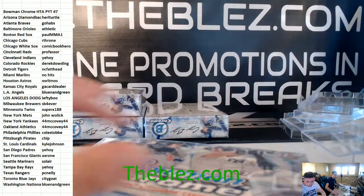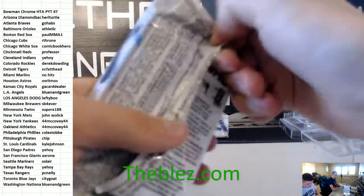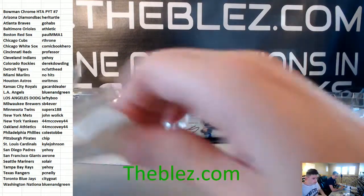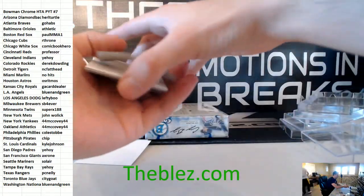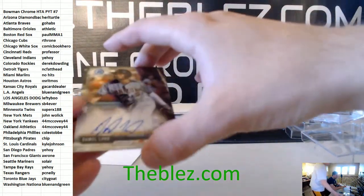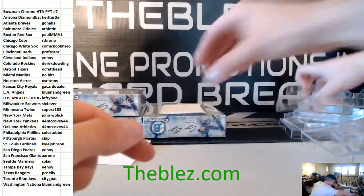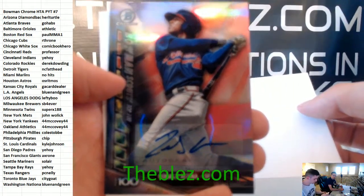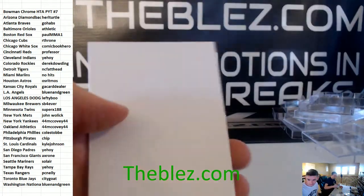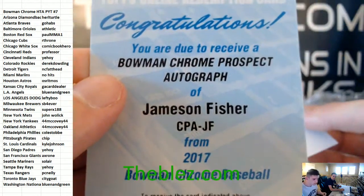Wait a second to show that redemption. Yes, the Otis Taveras gold autograph — PC Nelly, we'll show you at the end of the break. We have Daniel Lugo for the Diamondbacks autograph and Alfredo Rodriguez for the Reds autograph. Bowman 100 — Ronald Acuña for the Braves. That's a big one, it's a 150. The redemption: Jamison Fisher.